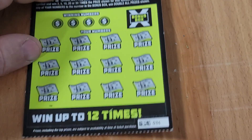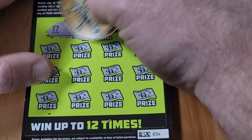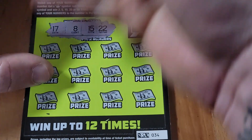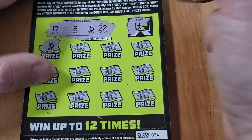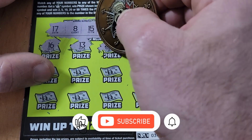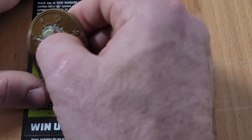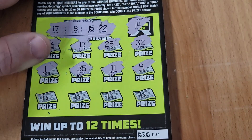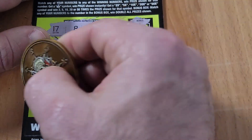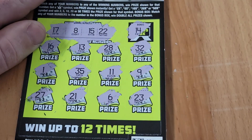Ticket 34 — looking for a 17, 8, 15, or 22, or a 14 for double all prizes. Got a 16 — one off for a sandwich. Can we find one more win on this ticket? Doesn't happen on the last row. That's it for the five dollar tickets.